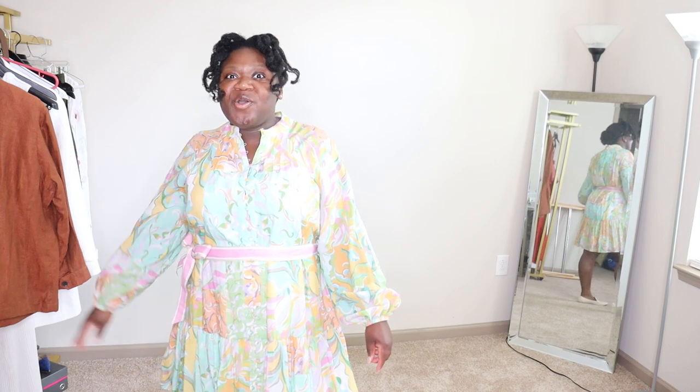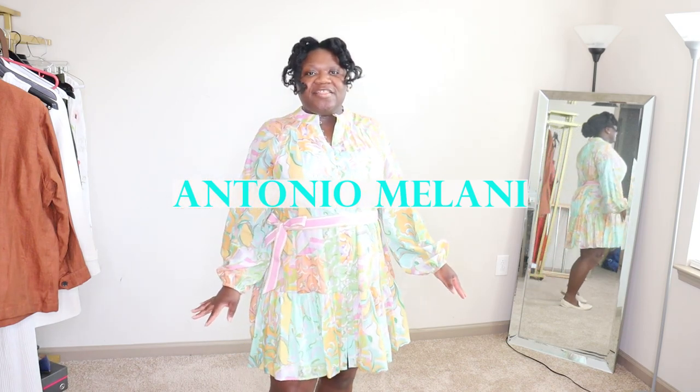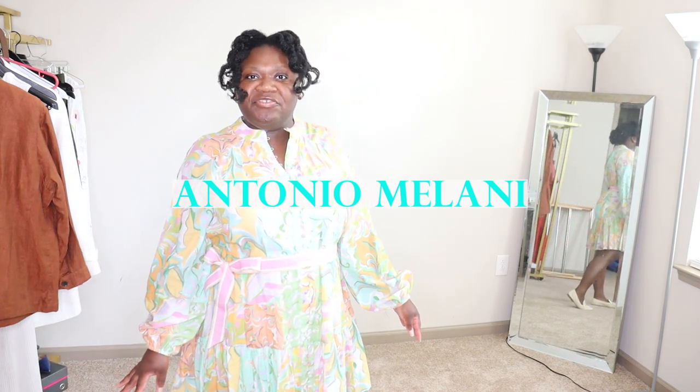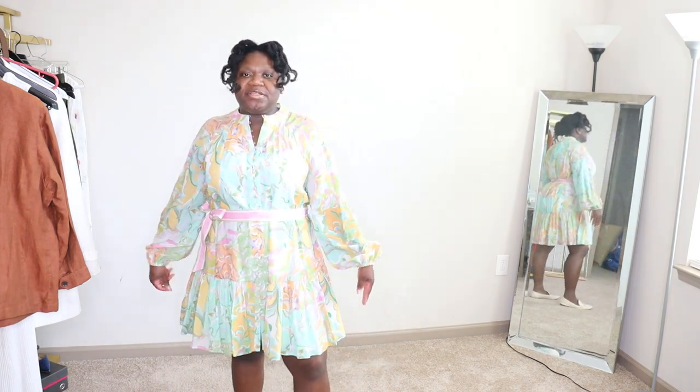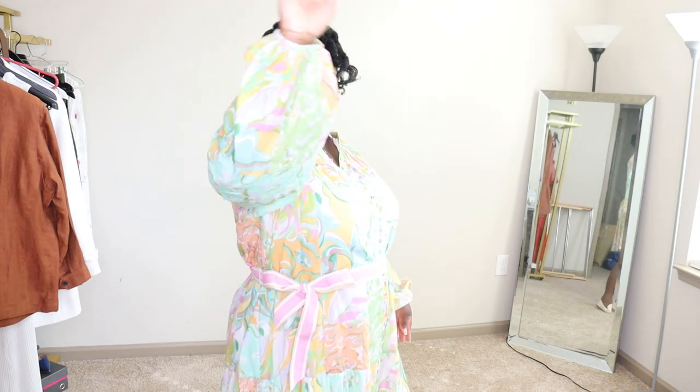Welcome to 'The Dress.' In this series, I share two dress brands that I love and one dress brand that I want to try. This dress is from Antonio Milani — the brand you can typically find at Dillard's. I love this; it's a nice paisley print.